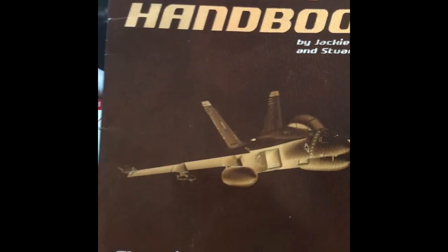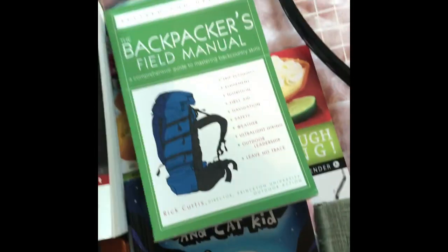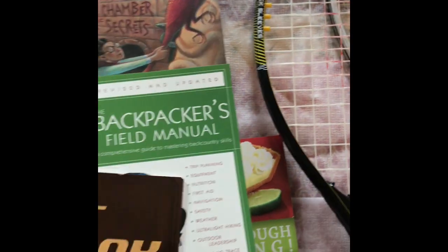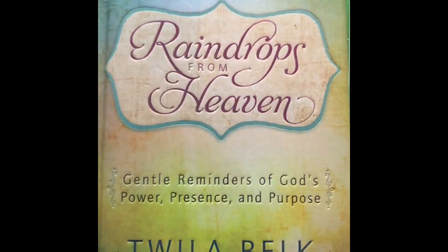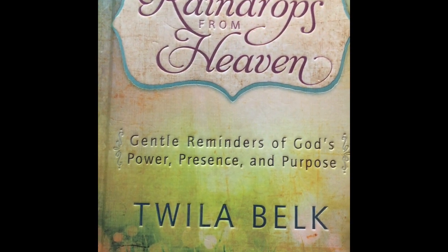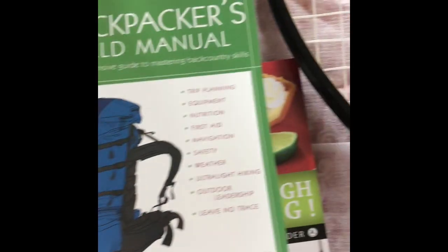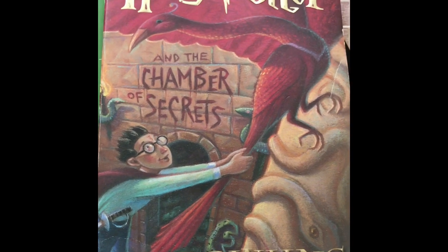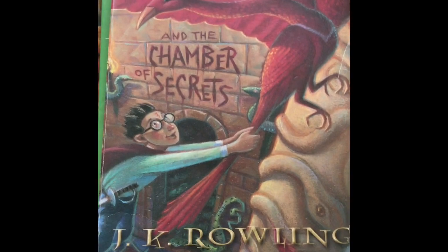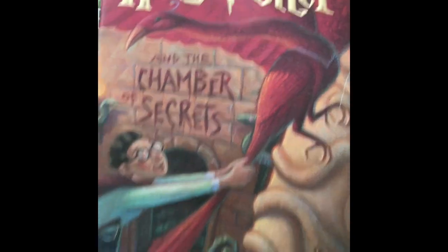The first book I saw was this pilot handbook for airplanes — it doesn't have a barcode so I'm going to look it up, but it was a quarter. At our digging bin, hardcover books are 50 cents and softcover books are a quarter. I generally try to get the quarter books. I also got Raindrops from Heaven — general reminders of God's power, presence, and purpose — it's in great condition with a pretty good rank. And this Harry Potter had a rank of 800 in books on Amazon, which is really great — anything under a million is generally pretty good.